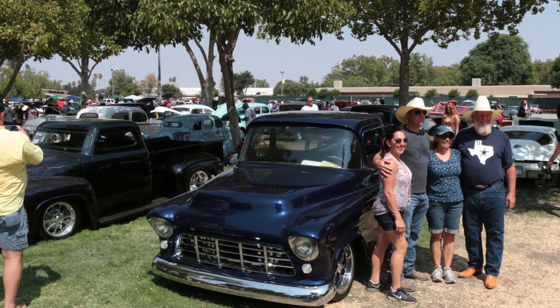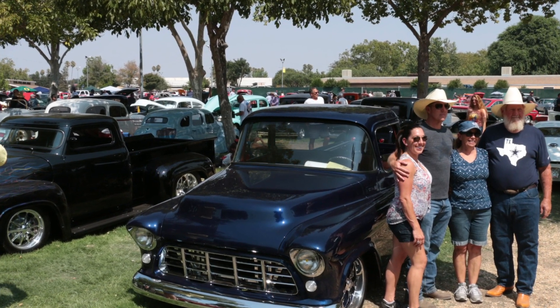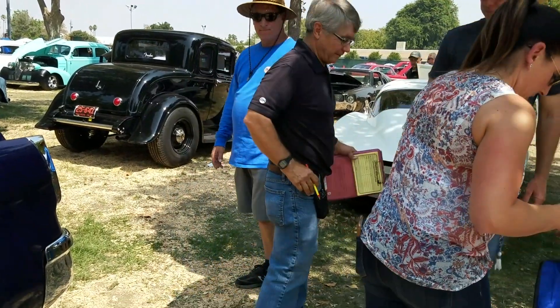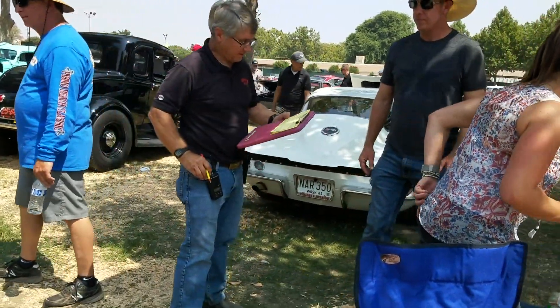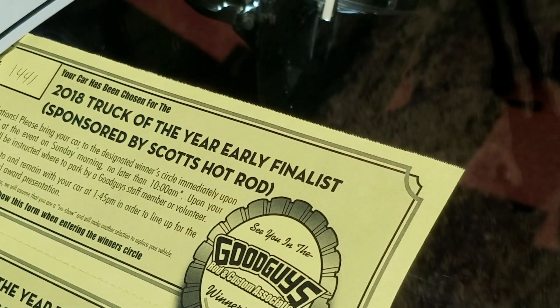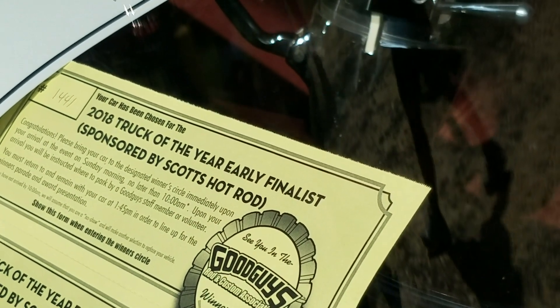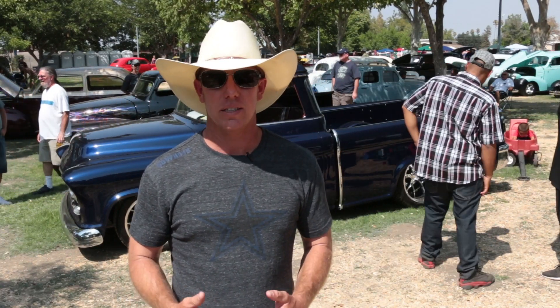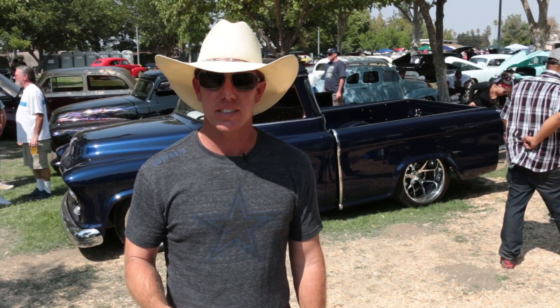I'm so excited about this show — the Good Guys did such a good job. We entered the Top 10 today, and they came back and nominated us for Truck of the Year. I'm one of seven finalists going for the Good Guys Truck of the Year.